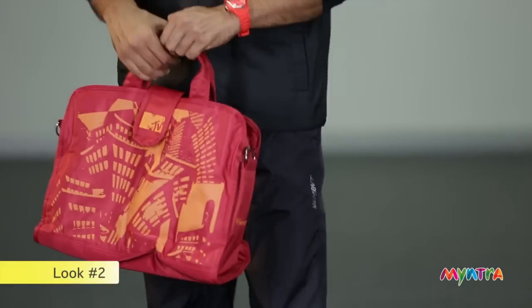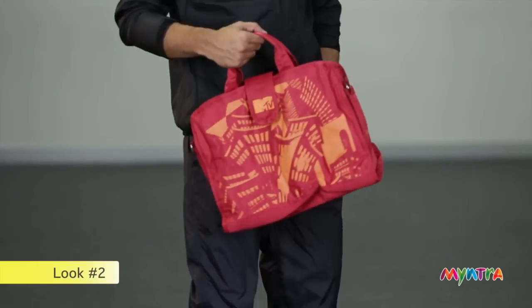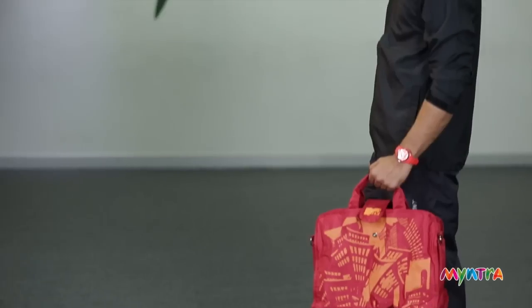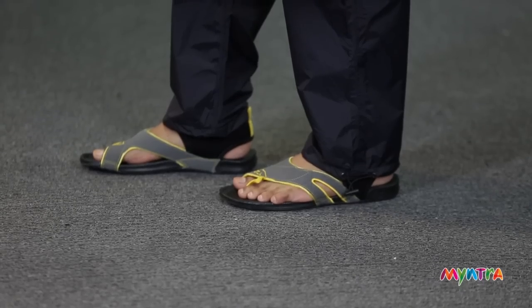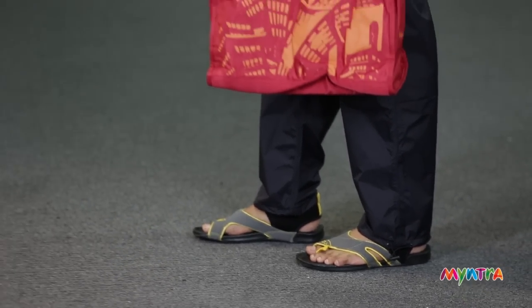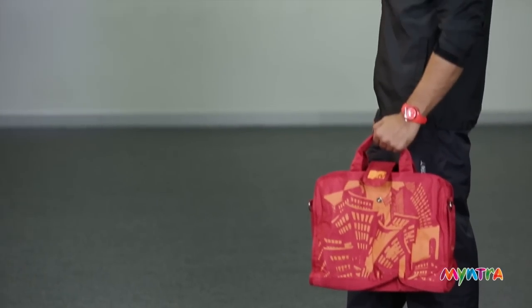A day out in the rains can also be fun if you have the right clothes on like our model. He's carrying a laptop bag in a bright colour which is rainproof. The trousers you see on him are also rainproof, and so is the jacket. Floaters are wonderful for the monsoon — pick one with a great grip so that you don't slip and fall in the waters.